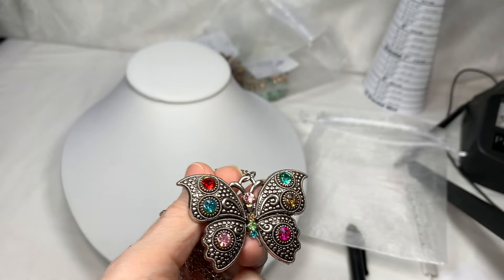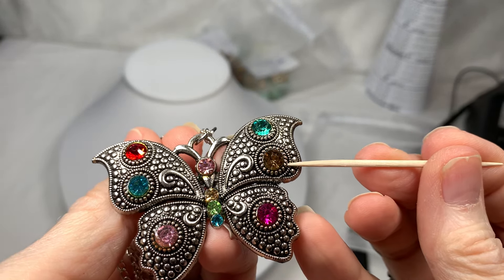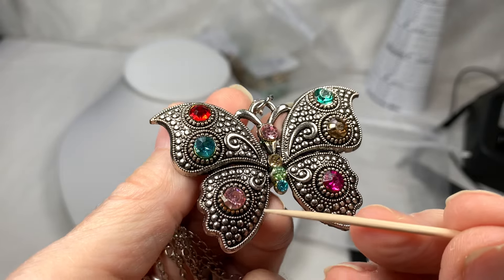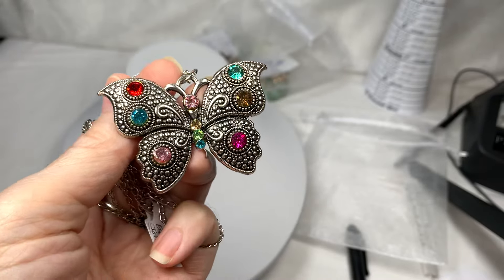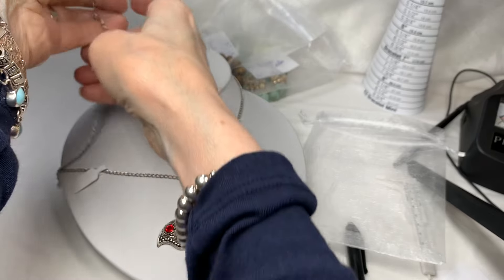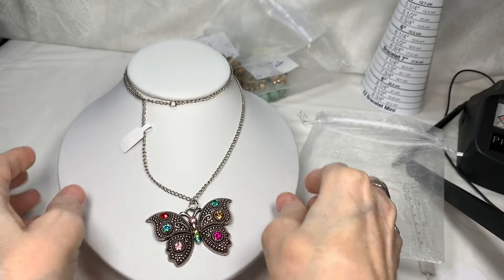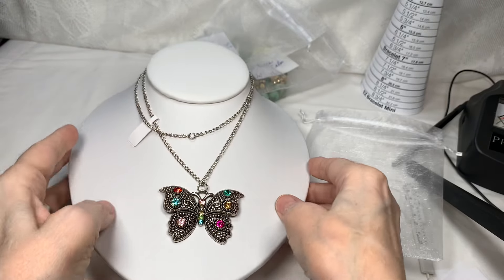Let me point out the colors: there's a teal color, a rich citrine, a really pretty pink, a lighter citrine, a peridot color, a blue topaz, a ruby color, a light pink, the teal color again, and a deep red stone up top. It's a beautiful butterfly necklace measuring 24 inches long — no clasp, but very long. This was tough to match because of all those different colors — I didn't know which one to go with.